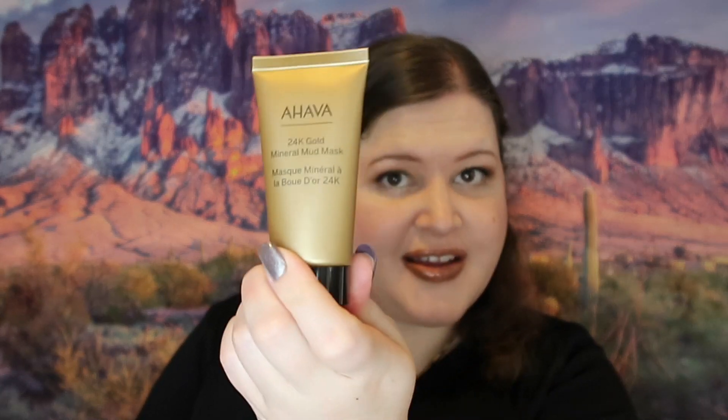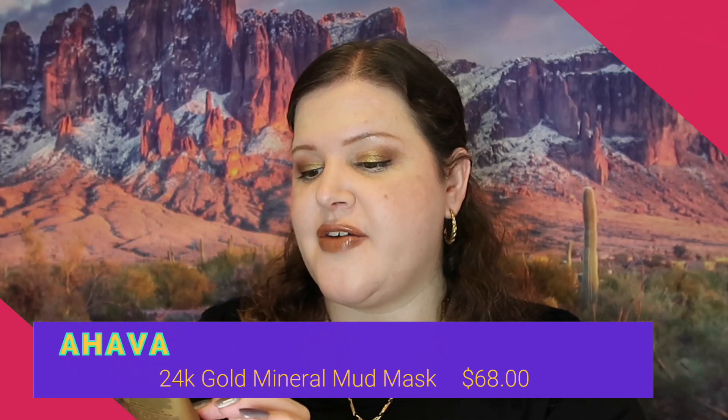The first item — and I feel like I struck gold — is from AHAVA. This is the 24 Karat Gold Mineral Mud Mask. I think I actually picked this one. I like my masks, which is exactly why I wanted this one, and I'm really excited about trying it.